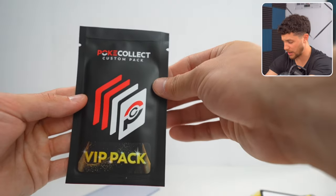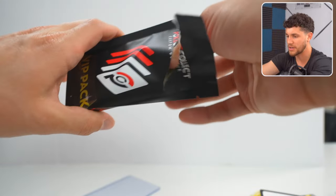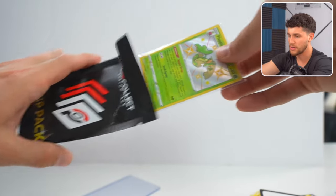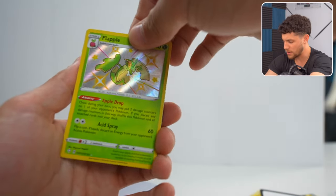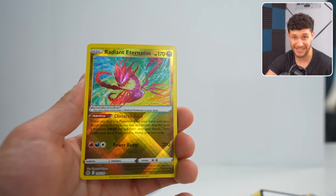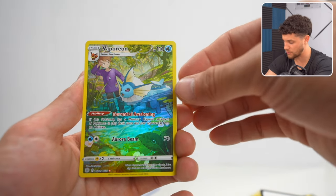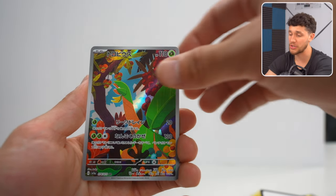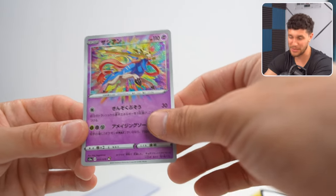And the final pack to open, we've got the VIP pack. This has some pretty fire stuff in here. We got a shiny Flappple to start, the Radiant Eternatus, a Vaporeon full art card, a Japanese Tropius, and finally an amazing rare Japanese Zamazenta. Another huge thank you to PokeCollect for sending those mystery packs and boxes.